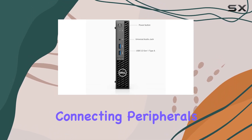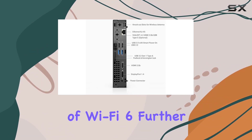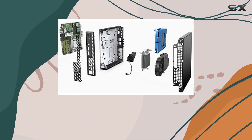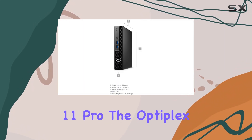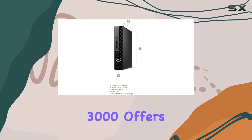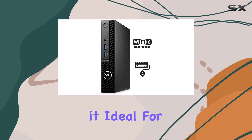You have plenty of options for connecting peripherals, displays, and networking devices. The inclusion of Wi-Fi 6 further enhances wireless connectivity, providing fast and stable internet connections. Running on Windows 11 Pro, the Optiplex 3000 offers enhanced security features and productivity tools, making it ideal for business use.